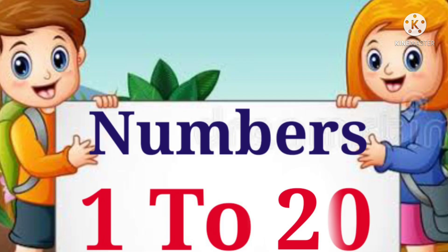Hello dear students, today we are going to learn numbers 1 to 20. We will also learn their spellings. Now let's start.